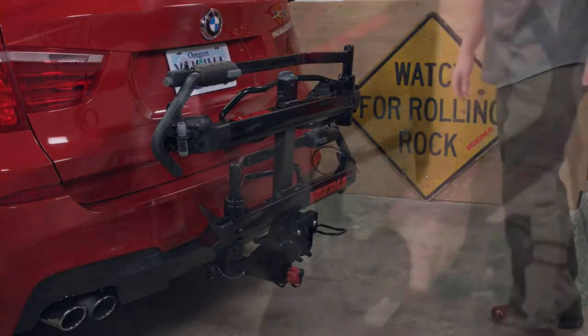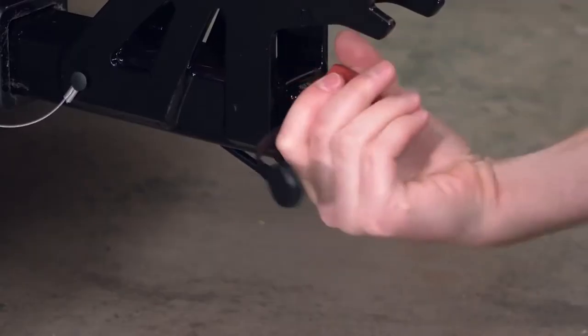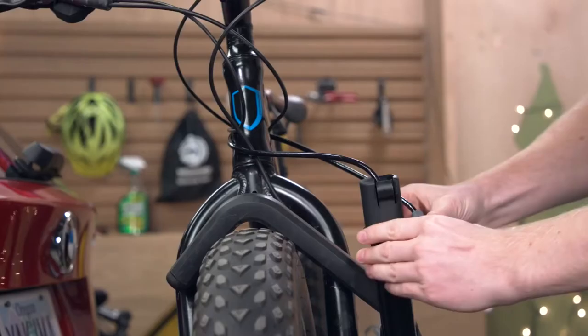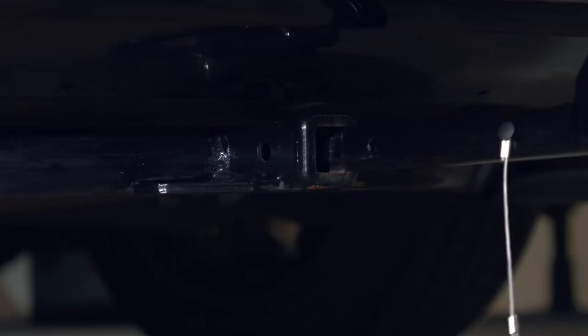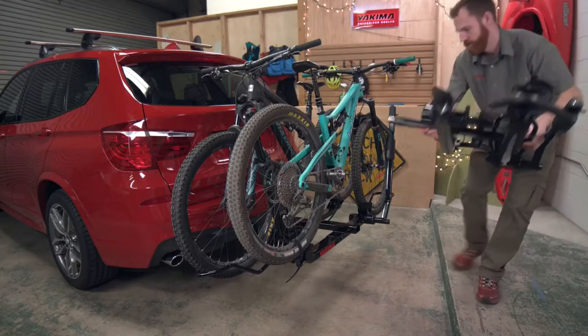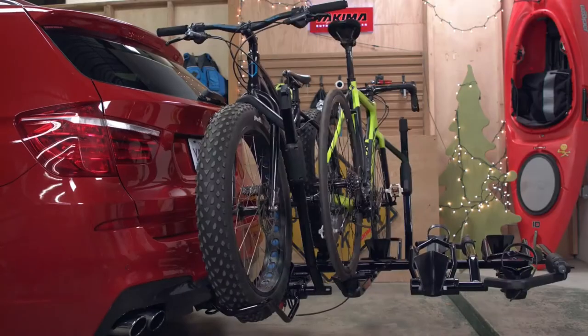The whole thing folds up and out of the way when you aren't using it. Taking the rack on and off your vehicle is tool-free and super simple — just tighten the easy-to-use speed knob to secure the rack in your hitch receiver, and loosen the knob to remove it. Included locks secure the rack to your vehicle and your bikes to the rack. The Hold Up Evo carries one or two bikes and comes in two versions — 1¼ and 2 inch — to match your hitch receiver. If you have the 2-inch version, you can quickly add the Hold Up Plus 2 to create a 4-bike rack.